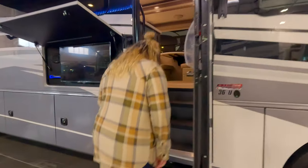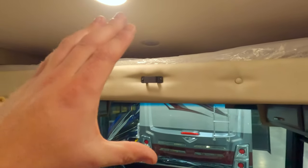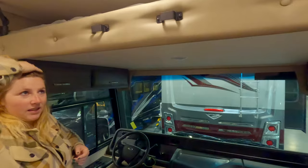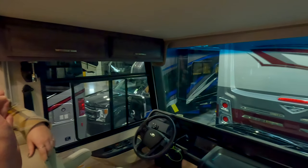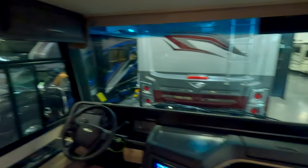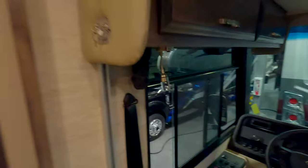One, two, three, four, five, six — this does have the over-bunk. First thing I noticed is that the over-bunk is so low that I'm five-seven and almost gonna smack my head. Joel would definitely smack his head. I do love that they use the big windows on this unit.